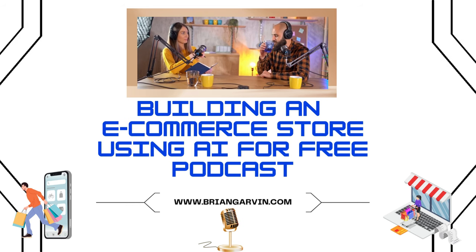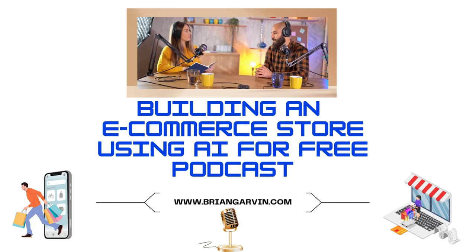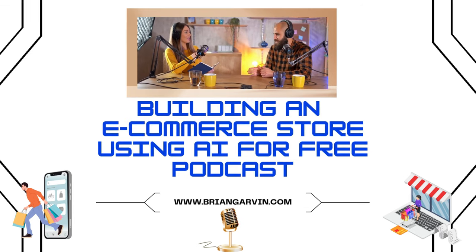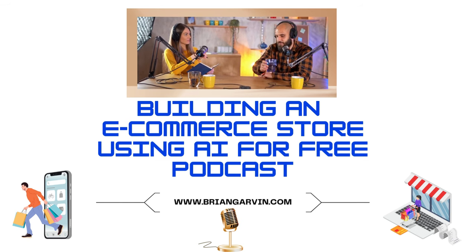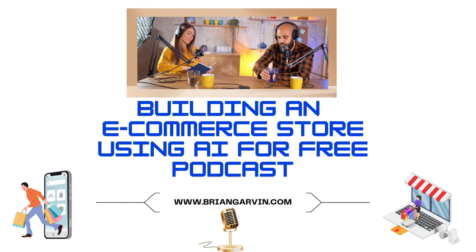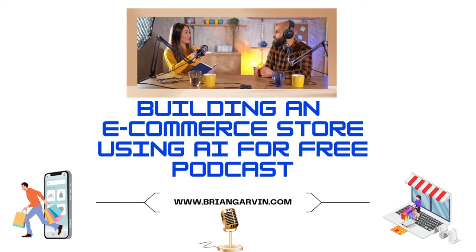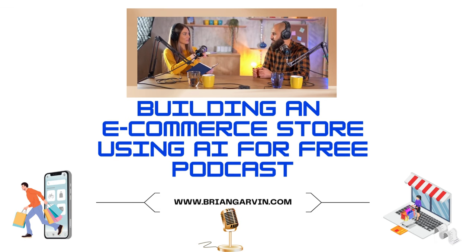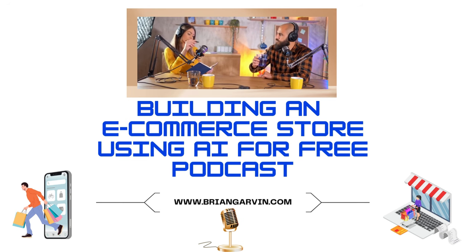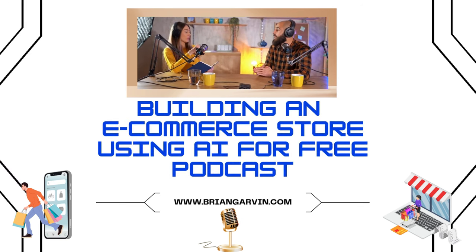As we enter this final part of our deep dive, there's one more essential element to discuss: the customer experience. Let's say you've attracted customers to your store and they've made a purchase — what happens next? That's where the magic of AI-powered customer service comes in. Imagine a customer landing on your website at 2 a.m. with a question about a product. Instead of waiting hours for an email response, they're greeted by an AI-powered chatbot ready to offer instant support. No more frustrated customers waiting for a human to wake up and answer their emails.